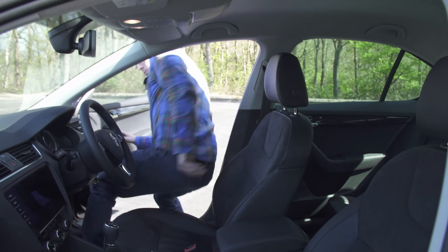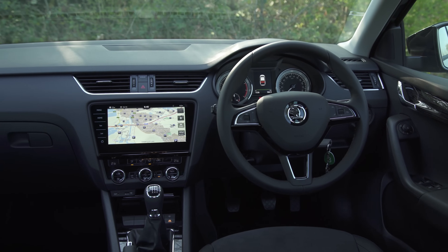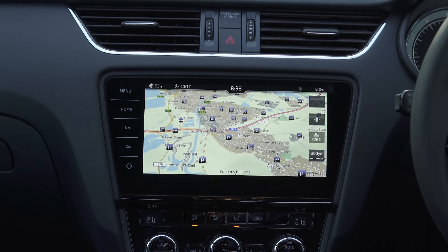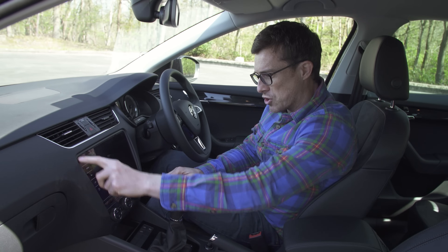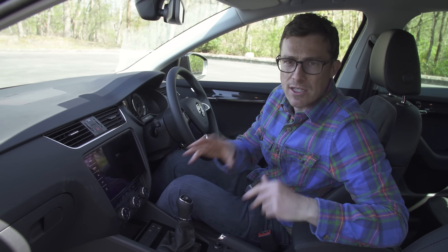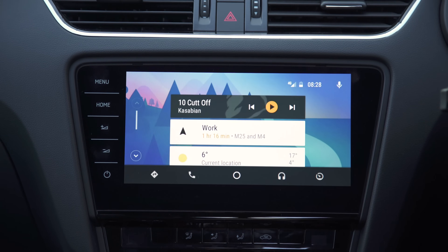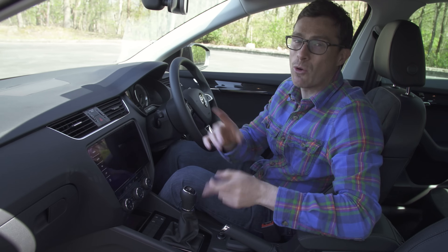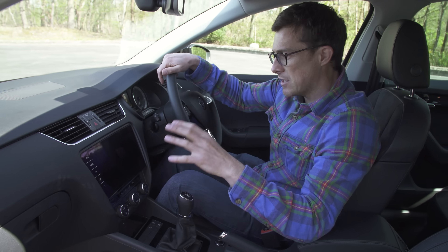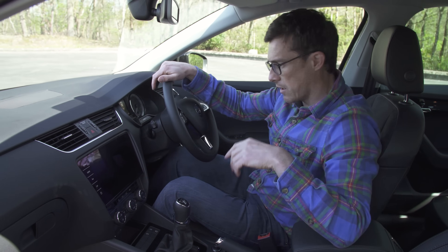On the inside, perhaps the most important change on this revised Octavia is the infotainment system. As standard you get an eight-inch screen — it's nice and shiny with touchscreen buttons, looks pretty slick and is easy to use. All models across the range get that, and it has Apple CarPlay and Android Auto so you can connect your phone and use the nav off your phone. If you actually want built-in navigation you need to step up to the SE L version.